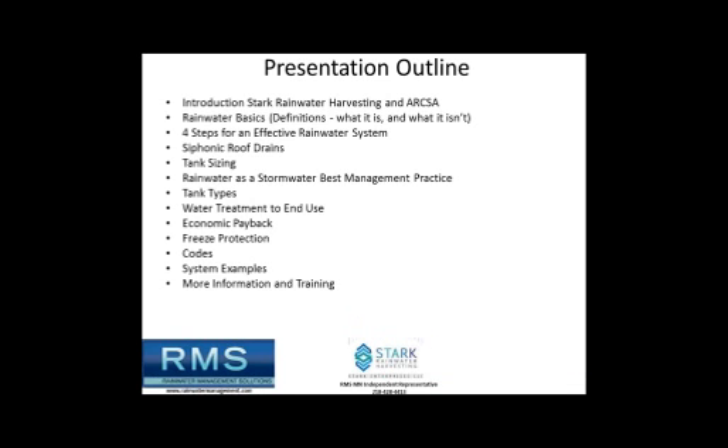We are going to cover a lot of ground today in rainwater harvesting. I'll give you a little background about what we do, then cover ARCSA — the American Rainwater Catchment Systems Association. I'm going to go through some basic definitions, how to put together an effective rainwater system, different types of roof drain systems, tank sizing, tank types, water treatments, economic payback, freeze protection, codes, system examples, and where to go for more information and training.